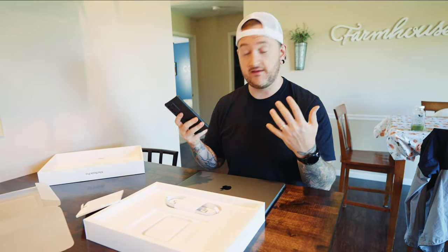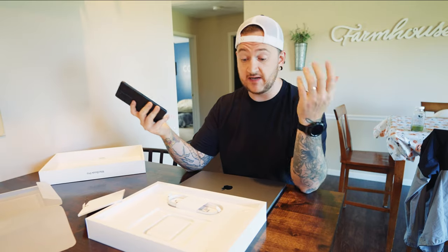This is 100% honesty — me experiencing the Mac experience for the first time since they've been a huge pioneer in the tech industry.